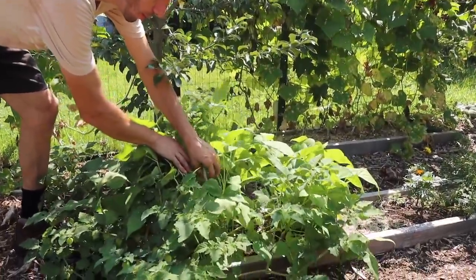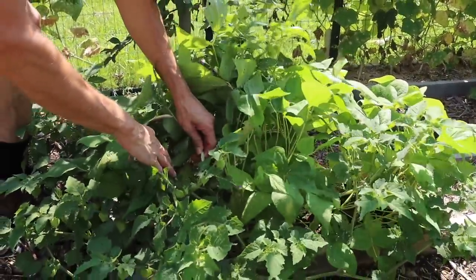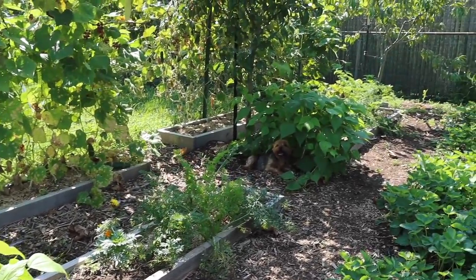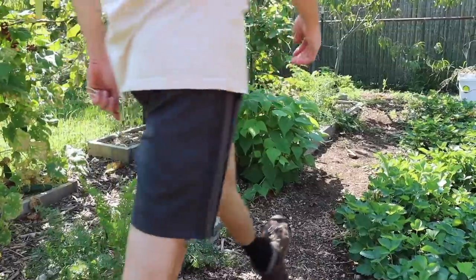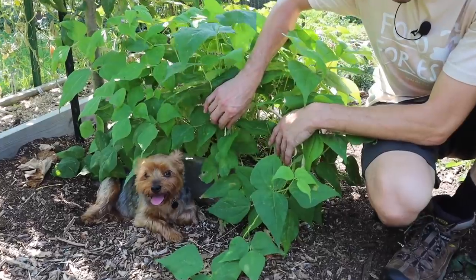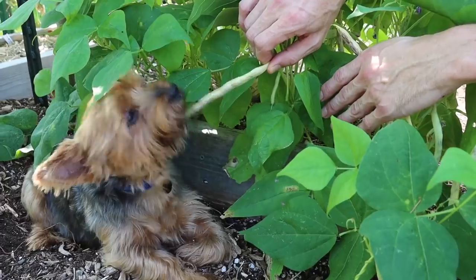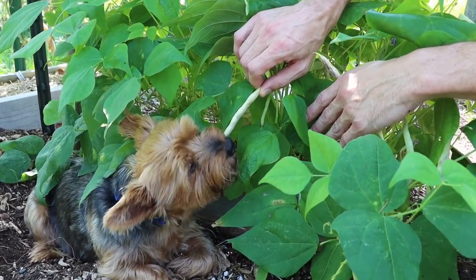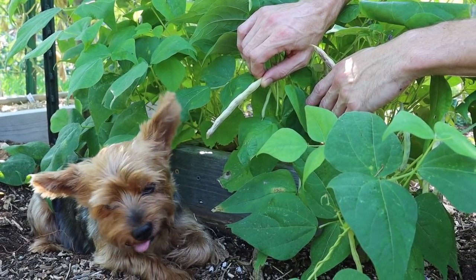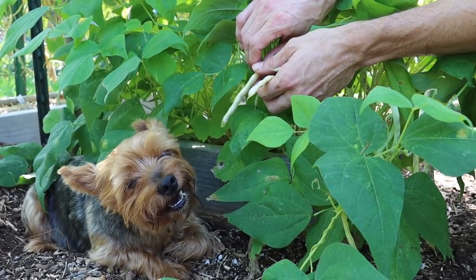Under here we've got more of the Dragon Tongue beans — this plant is just getting started, putting out a bunch, so we'll be eating these. We've got another plant that Tuck's protecting right now. It's starting to get hot out. Let's see if he wants one — he can just lay in his little holes and snack on his beans. He always spits out the end to clean it off and then just snacks on them. This guy likes the Dragon Tongues — so do I.